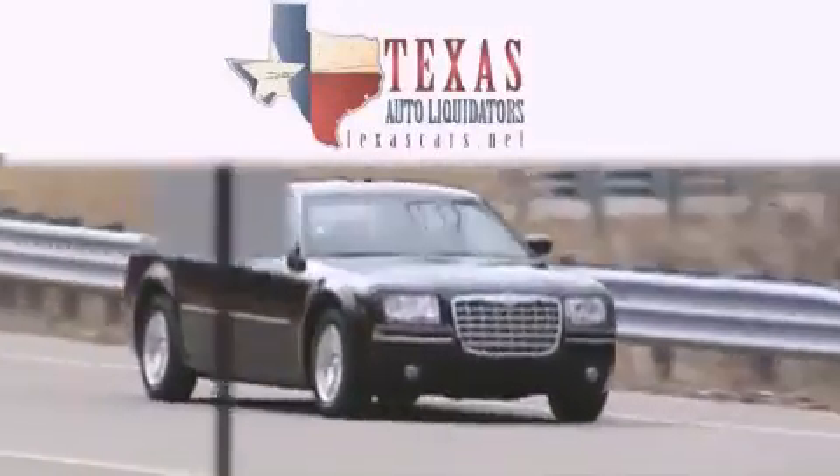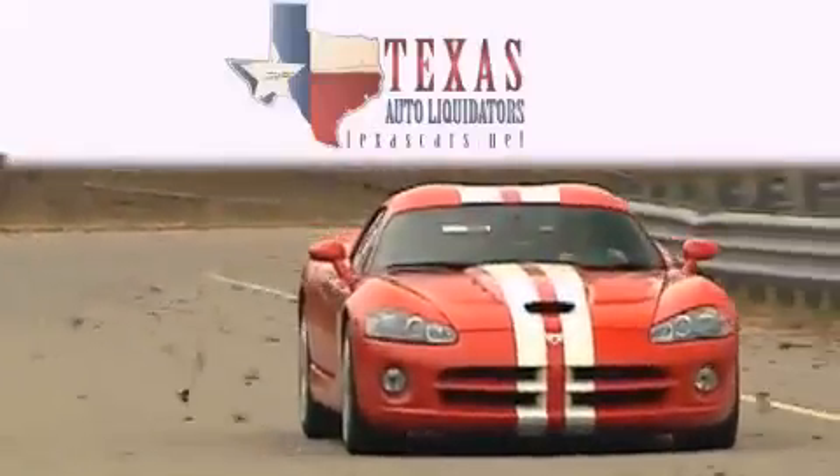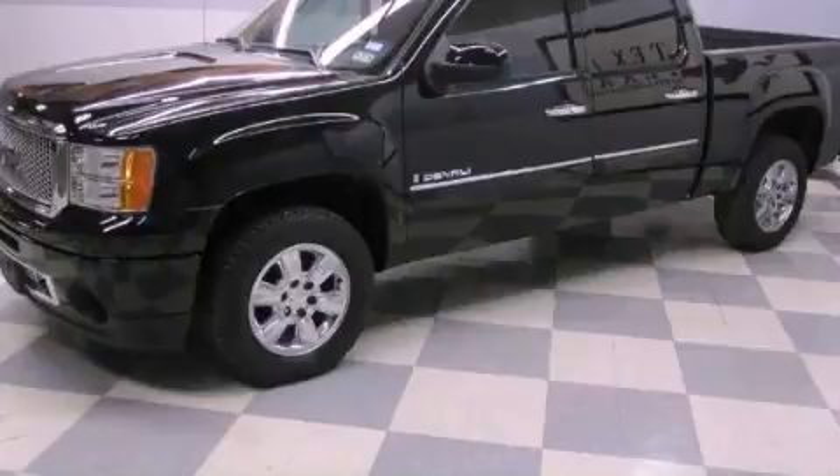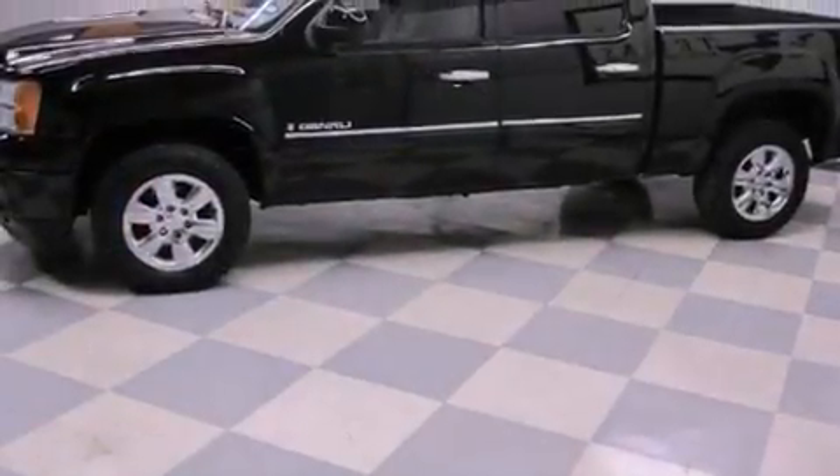Another fine vehicle offered by Texas Auto Liquidators. This is a 2008 GMC Sierra, made for the job site, the trail, and the town.